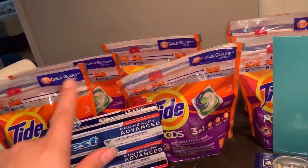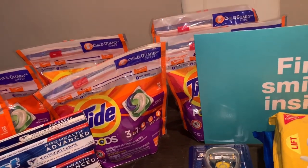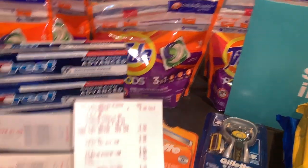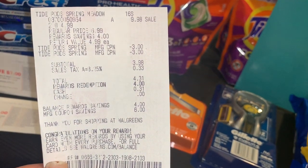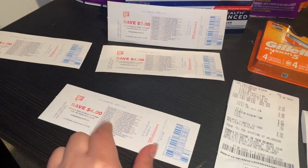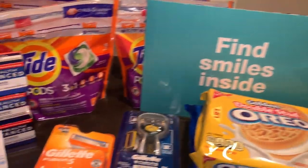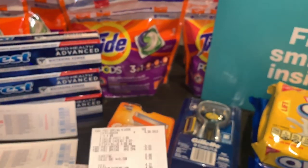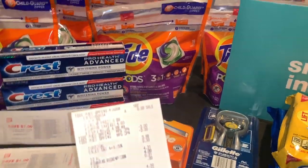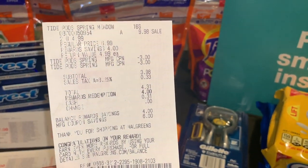I did the Tide Pods deal again — as you can see I got six of them total. I did another transaction: two for $4.99, used two of those $3 off one insert coupons. I redeemed $4 in points and paid only $0.31 out of pocket, and got back another $4 register reward. I did exactly the same thing on my third transaction — another two Tide Pods. Here's the receipt. I used the same insert coupons, and I still have coupons so I'm going to go back since they expire tomorrow.